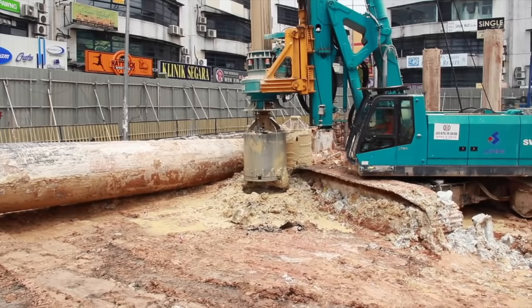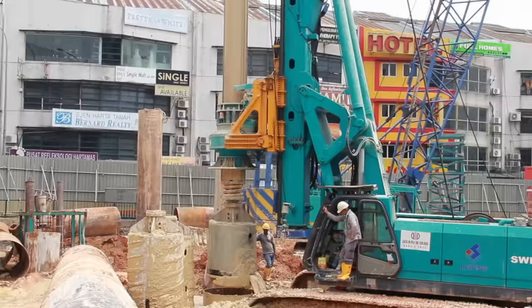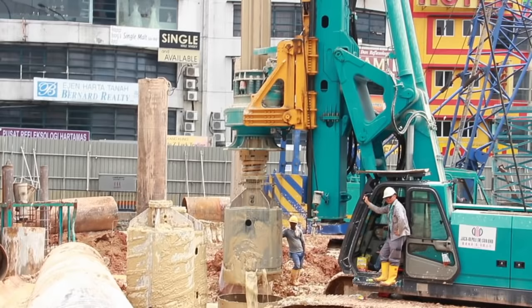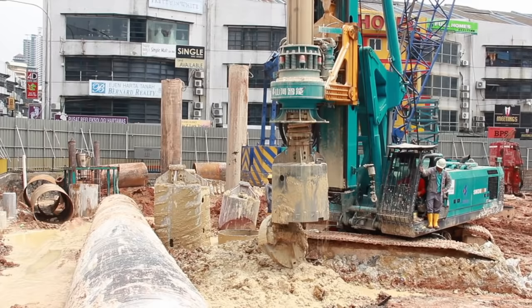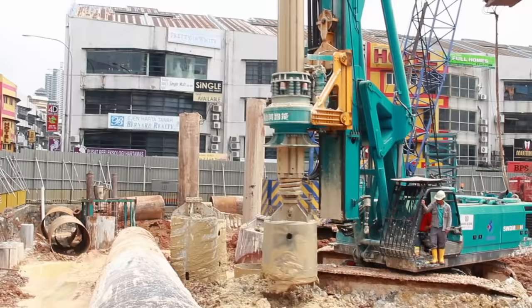At the same time, polymeric slurry is pumped into the hole. The concrete and soil below will be mixed with polymeric slurry to withstand the pressure. While drilling, the soil will also be removed and disposed off-site by truck.